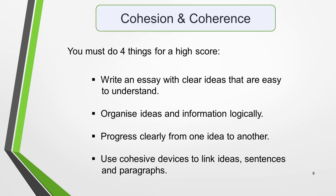Now we move on to cohesion and coherence. These are your ability to organise and present your ideas so that your essay is easy to read and understand. To score well, you must do four things: write an essay with clear ideas that are easy to understand, organise ideas and information logically, progress clearly from one idea to another, and use cohesive devices to link ideas, sentences and paragraphs.